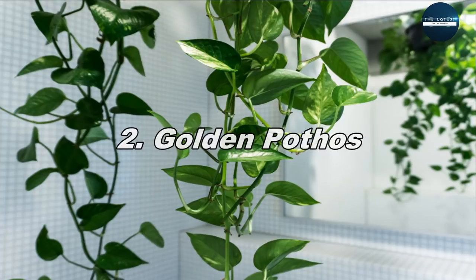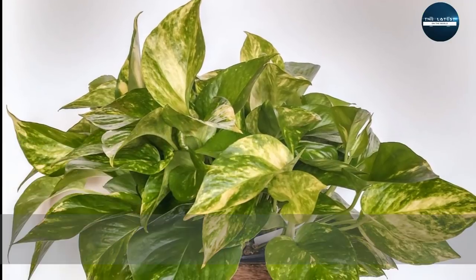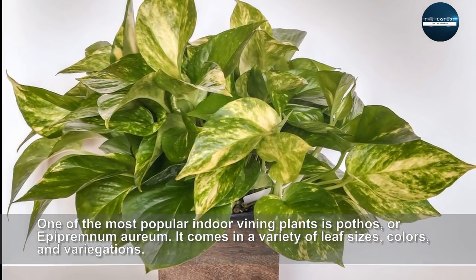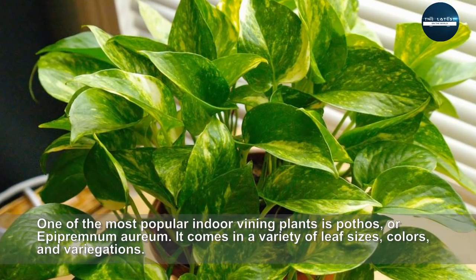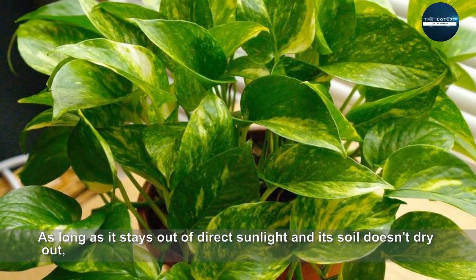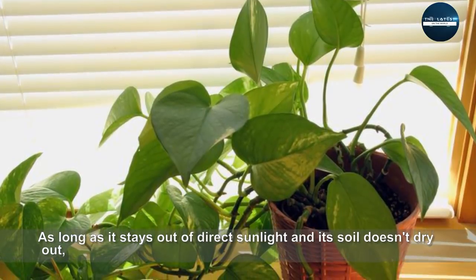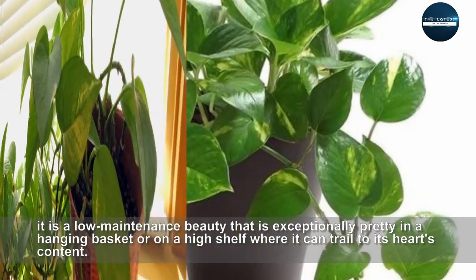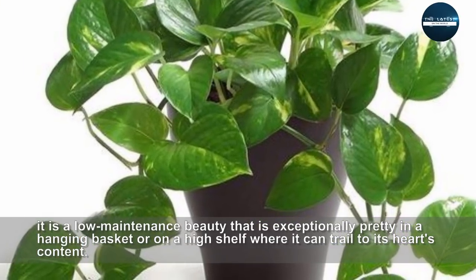Golden Pothos. One of the most popular indoor vining plants is Pothos, or Epipremnum aureum. It comes in a variety of leaf sizes, colors, and variegations. As long as it stays out of direct sunlight and its soil doesn't dry out, it is a low-maintenance beauty that is exceptionally pretty in a hanging basket or on a high shelf where it can trail to its heart's content.